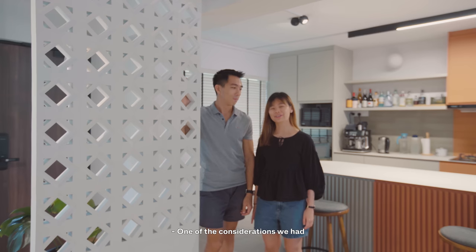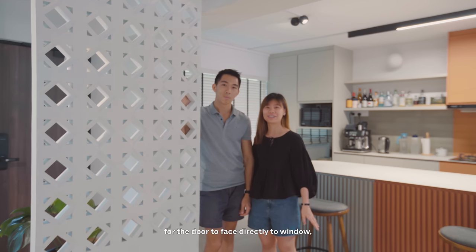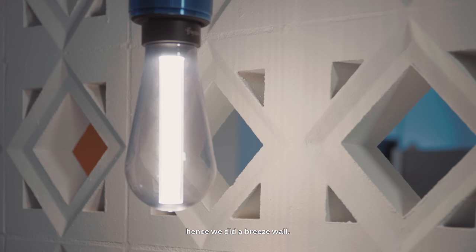One of the considerations for the breeze wall was feng shui. We heard from our parents that it might not be good for the door to face directly to a window, so we did a breeze wall. The other reason was that we normally keep the door open, so it serves as a privacy screen while allowing ventilation at the same time.